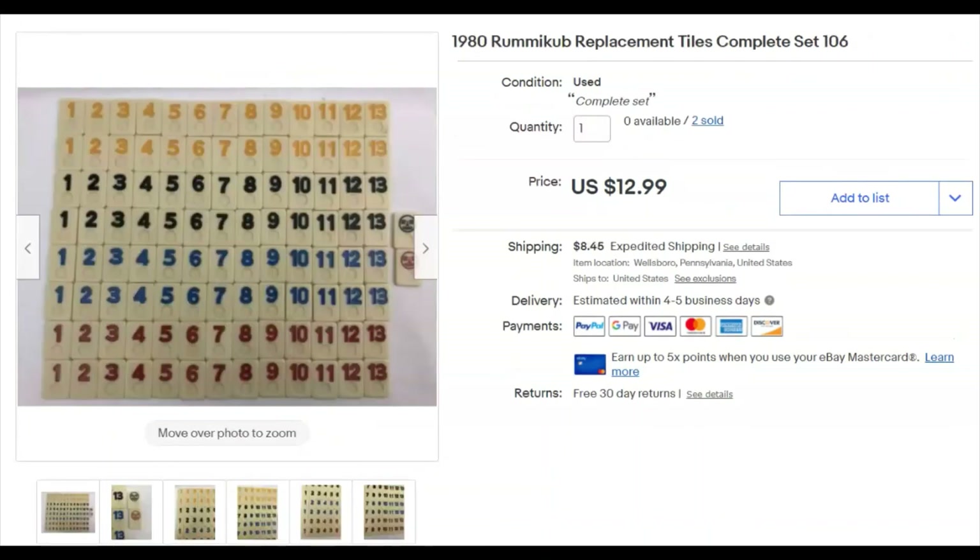Rummy Cub replacement tiles — a complete set of 106 tiles. I got these at Goodwill for 99 cents back when they were still that price. I listed them April 4th and they sold May 7th for $12.99 plus shipping — over $20 all in. I like that.